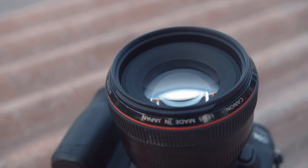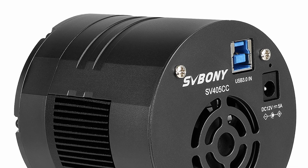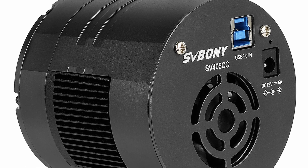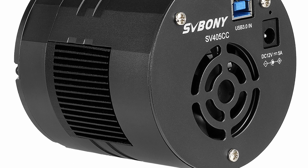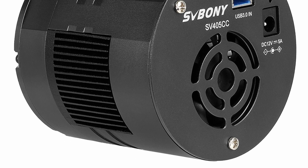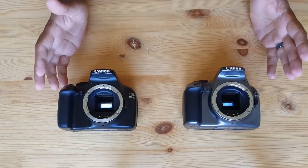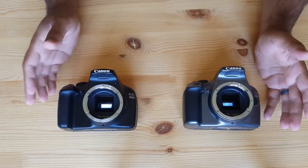If your calibration frames don't match your lights in terms of sensor temperature, it introduces its own problems. A cooled camera bypasses this whole issue by using a cooling mechanism — you can set your camera to minus 5 degrees and take calibration frames at the same temperature, which greatly helps reduce the noise. With DSLRs, I've used a dark library, dithering, and the right ISO, but I still think they're reasonably noisy.